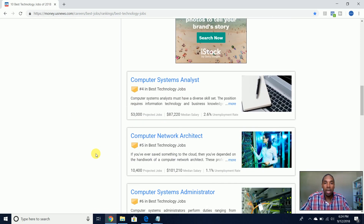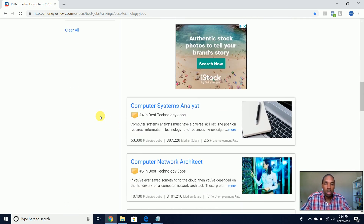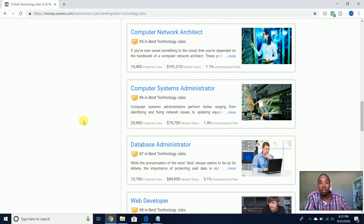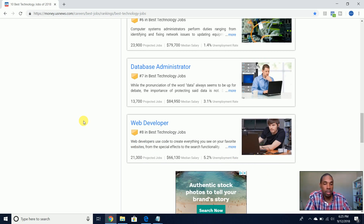Systems analyst makes $87,000 — close in comparison to security analysts and developers. Network architect requires you to be very skilled, talented, and experienced, coming in at $101,000. Systems administrator makes $80,000 median — not bad at all. Database administrator makes $84,000, almost $85,000.